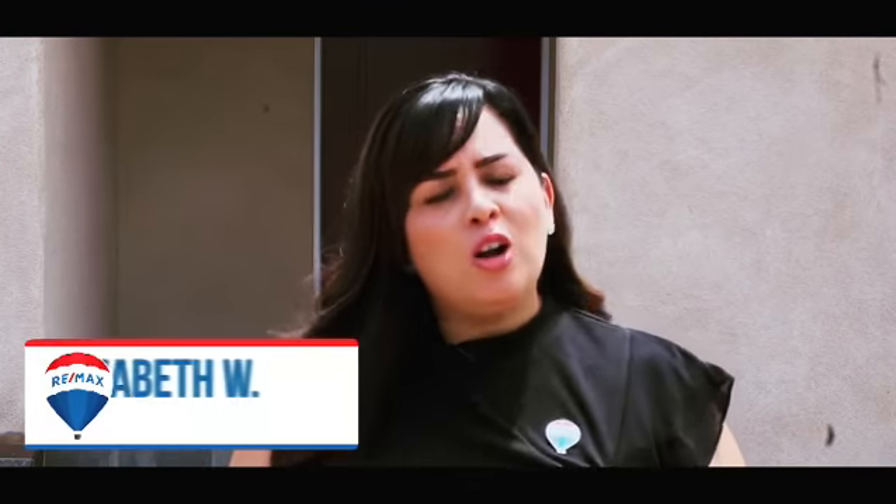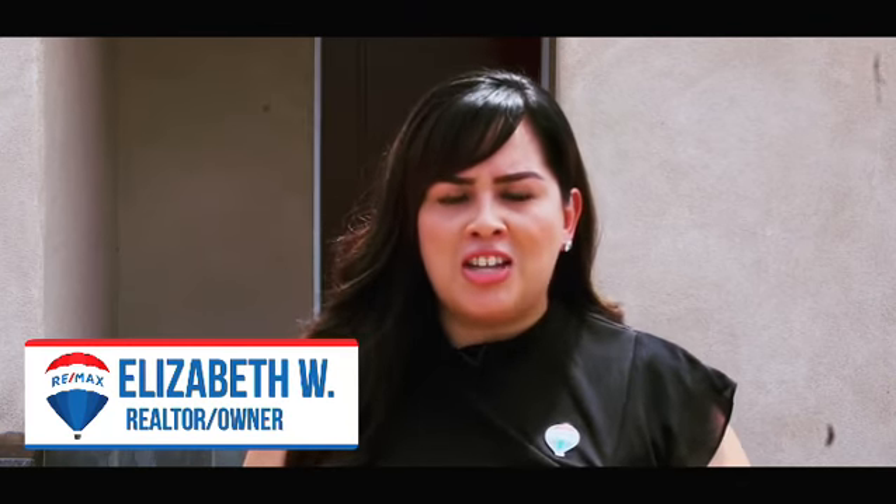Hi everyone, this is Elizabeth, owner Remax Champions North Central Avenue. Welcome to my latest listing, 524 North Hazard Avenue in the city of Los Angeles.